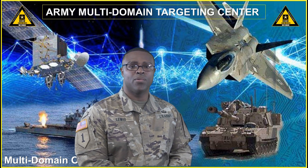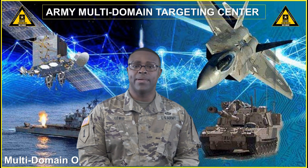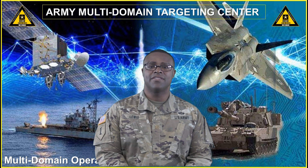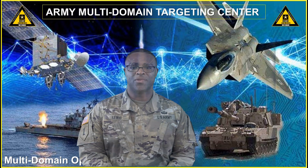For additional course information, contact, and questions, please go to the Army Multi-Domain Targeting Center's webpage located under the FHIRES Knowledge Network. Have a great Army Day, and remember that targeting is in everything we do.